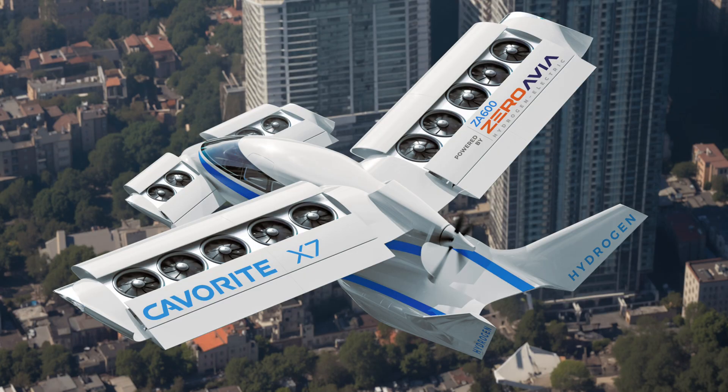The deal Horizon struck with ZeroAvia will see it exploring ZeroAvia's ZA-600 hydrogen electric powertrain for the Kaver X7, but no actual details on what that is supposed to mean were provided. We do have a general sense of what to expect, as Horizon said the Kaver X7 equipped with a hybrid electric powertrain should emit 30% less hydrocarbons than conventional aircraft in similar operating conditions, and should be 30% cheaper to operate than a helicopter.